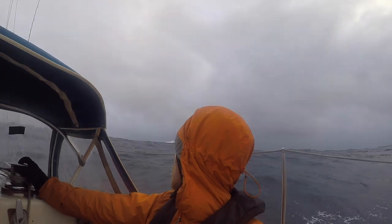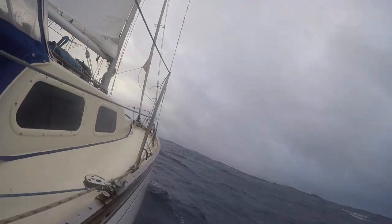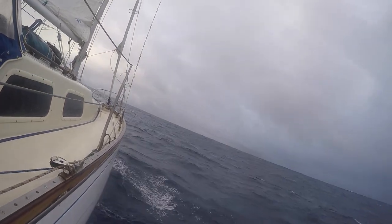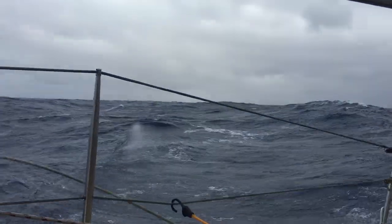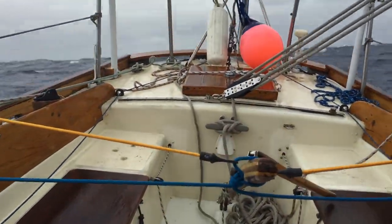We ran into some gale conditions. The wind was gusting up to 50 miles an hour — almost 80 kilometers an hour — and waves got up to about five meters, breaking over our boat. We decided to heave to and then thought we should test our sea anchor, which ended up being quite the ordeal.